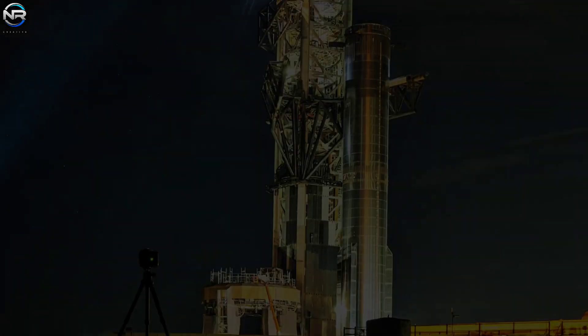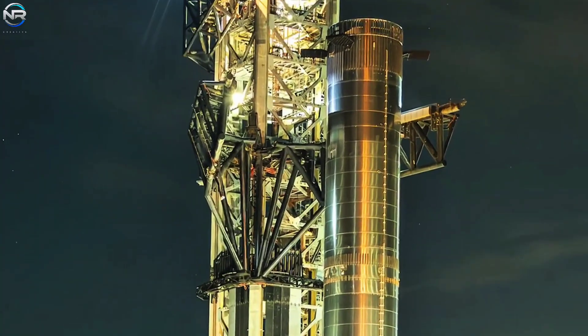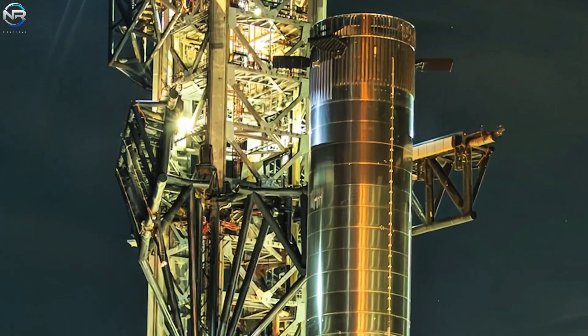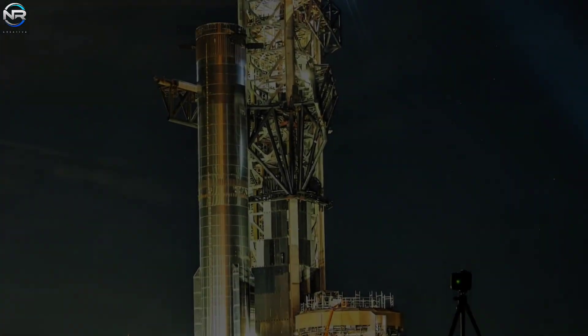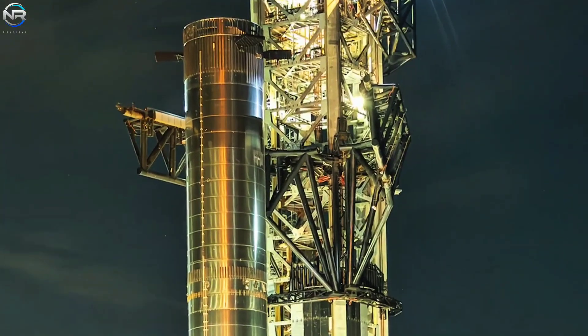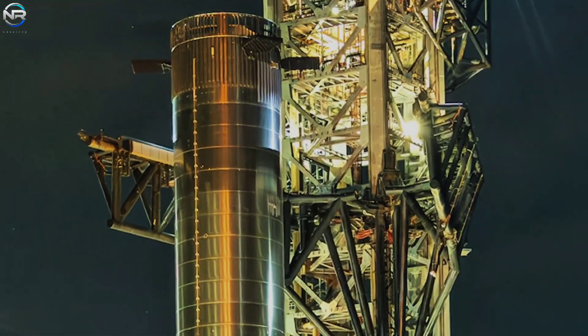Upon arrival at the launch pad, they placed the booster between the large suction cups that had been prepared for it. It will likely be moved into place soon to join. This step represents a major step toward Flight 10. The booster is already on the pad, meaning final preparations are now underway.